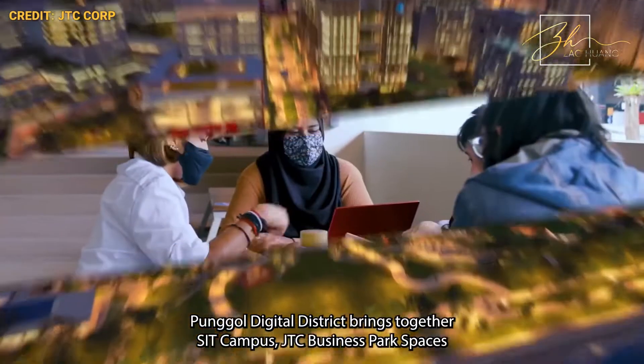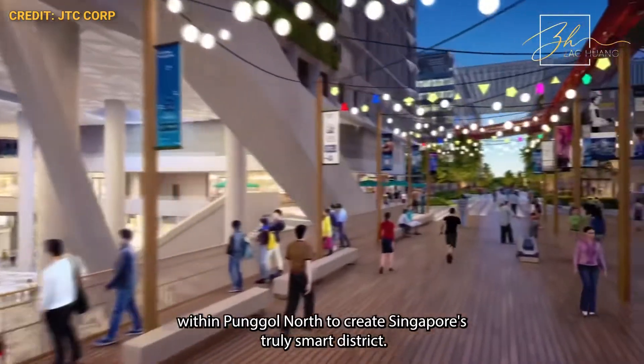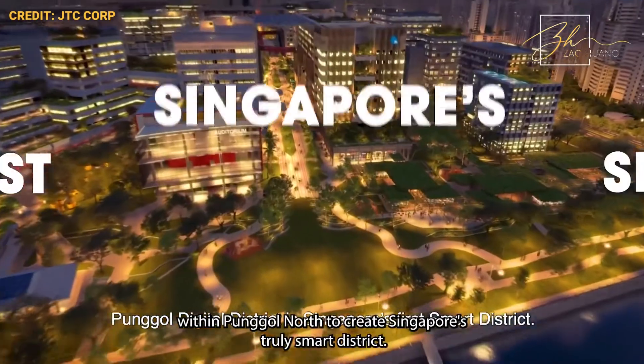Punggol Digital District brings together SIT campus and JTC business park spaces within Punggol North to create Singapore's truly smart district.